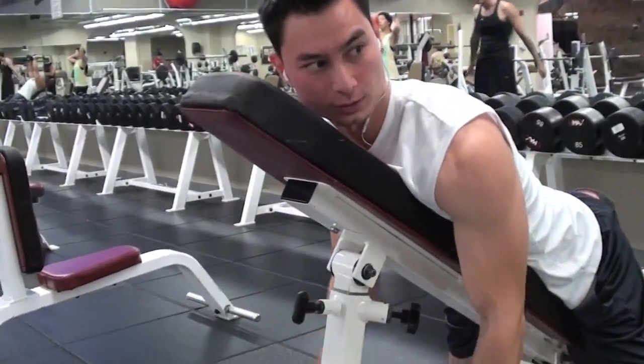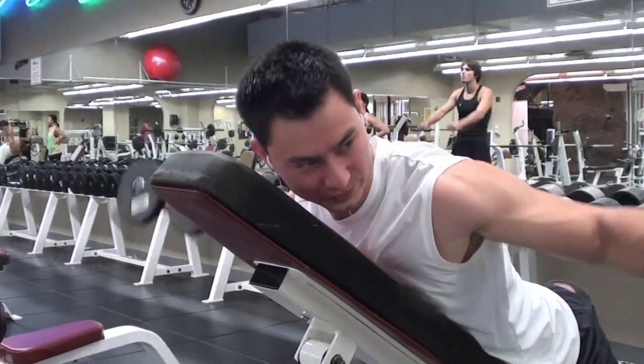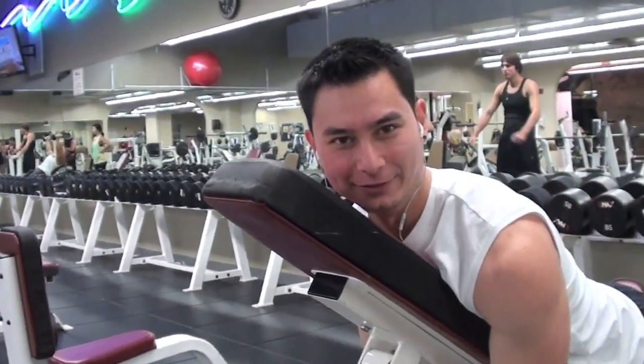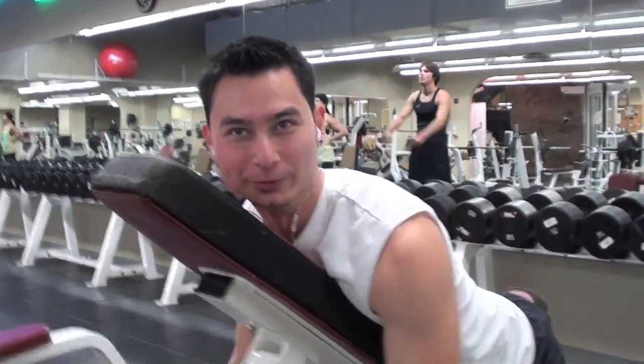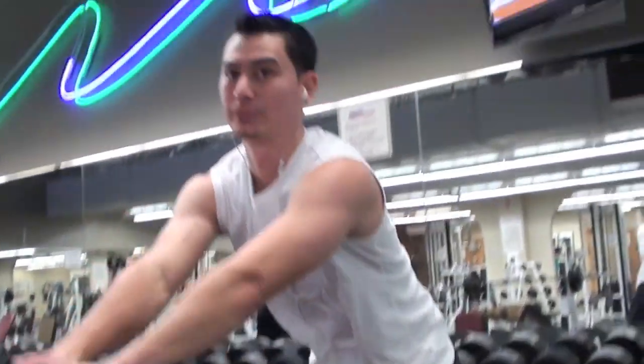Here we're doing some rear delt flies with 10 pound dumbbells. We did three sets of eight. Flexibility? Don't need it. Even without weights — as high as my arms go.